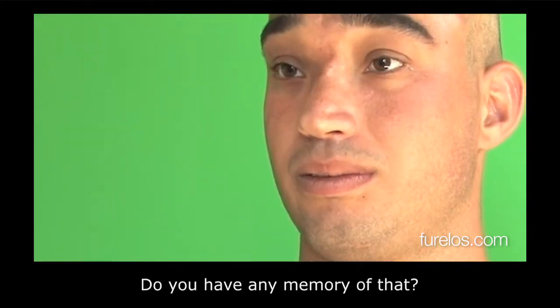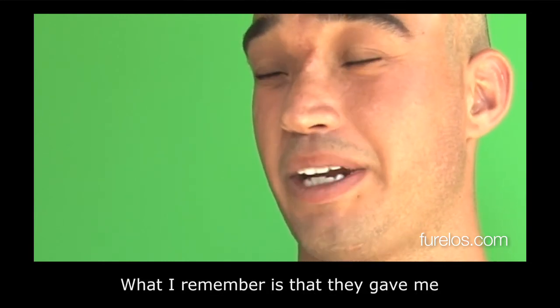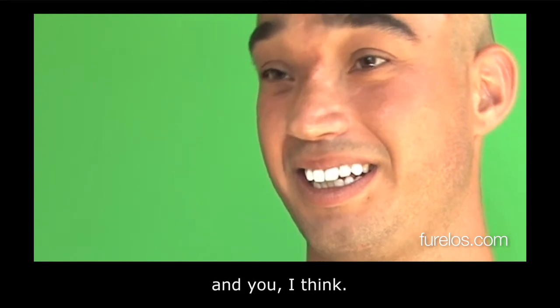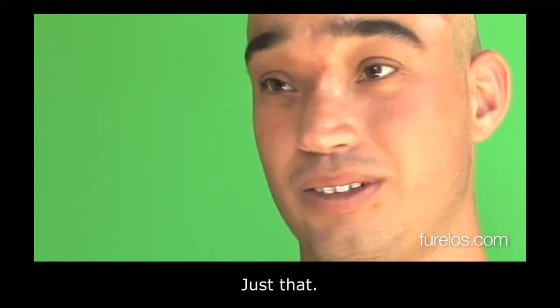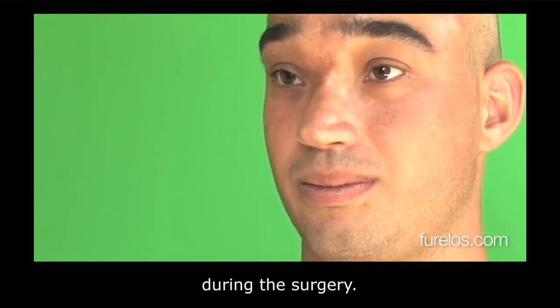Do you have any memory of all that, Tanausu? Honestly, no. The memory I do have is that I was given a water gun and we started soaking the nurses and you, I think. We were shooting water at everyone! So you only have that memory — and there were really no complications from the surgery.